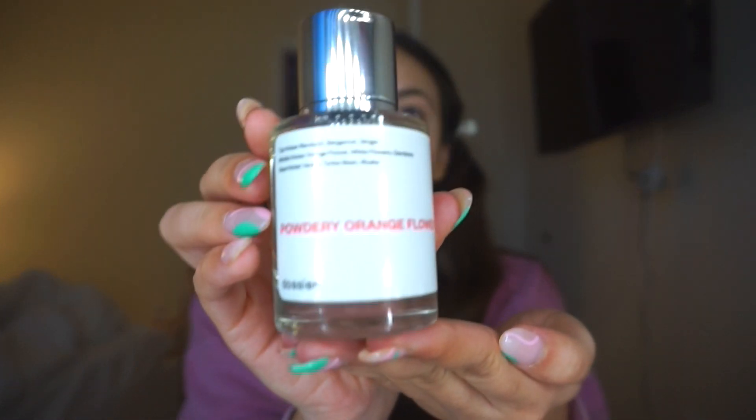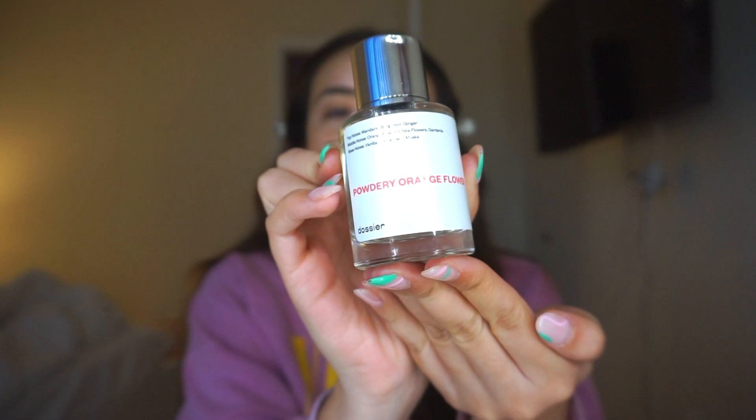Here are the bottles, which are so beautiful. I love having these bottles laid out on my vanity because it looks so nice — they are such cute bottles. Plus you can travel with these if you really wanted to, which is nice.